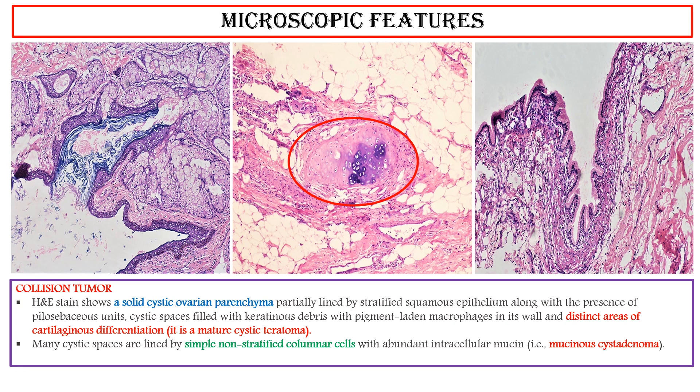Collision tumors have been described in various body organs such as liver, bone, kidney, brain, and lung. However, collision tumors in the ovary are rarely seen.